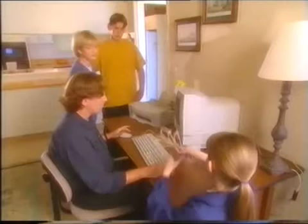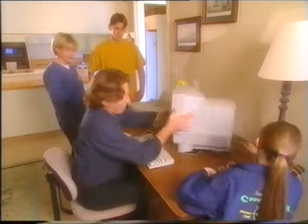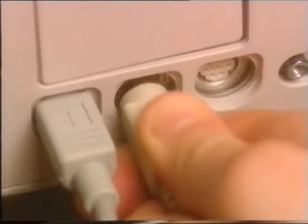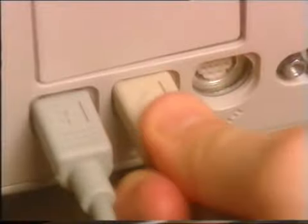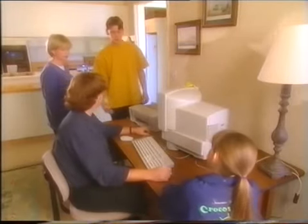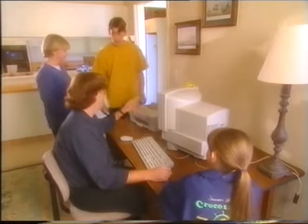Someone pass me the printer cable. This goes in the back. See this symbol? Looks like a printer. It fits into the back of the computer where the matching symbol is. Hey, Presto! Now I can print out my famous client letter. Oh, not yet, Dad — we have to plug it into the wall. I was just about to do that.